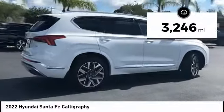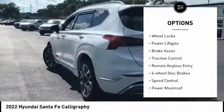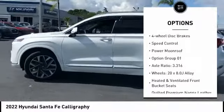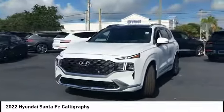This vehicle has less than 4,000 miles. Here are some of this vehicle's great options: electronic stability control, alloy wheels, wheel locks, power liftgate, brake assist, traction control, remote keyless entry, four-wheel disc brakes, speed control, power moonroof.